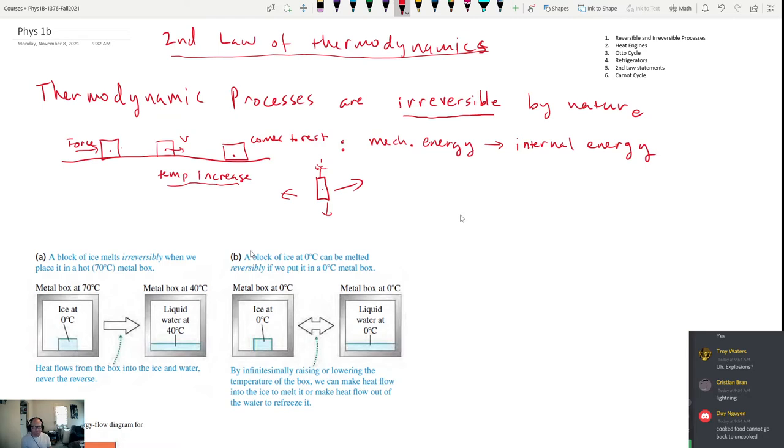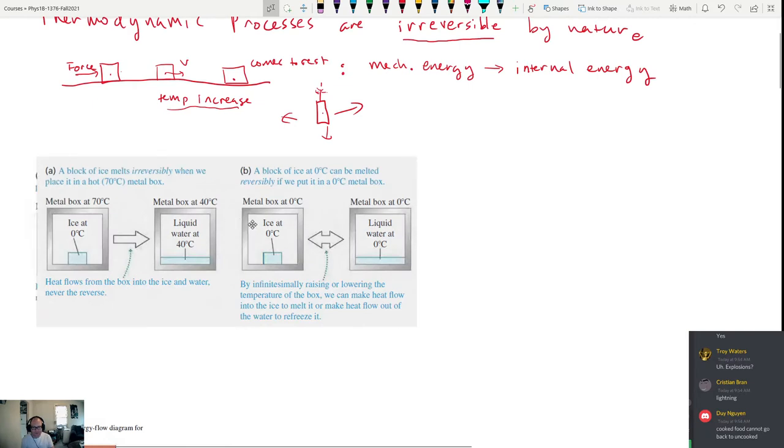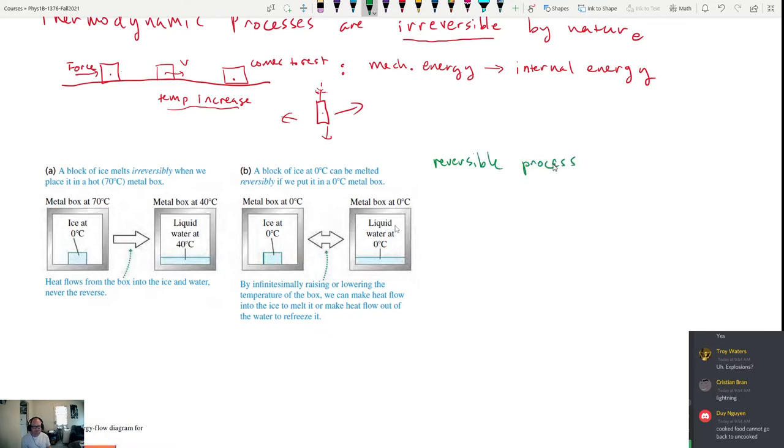Thermodynamic processes are irreversible by nature. While reversible processes exist, the only way they can happen is if the system is very close to thermodynamic equilibrium. For a reversible process to occur, the system has to be in thermodynamic equilibrium, which pretty much means it has to be at the same temperature throughout.